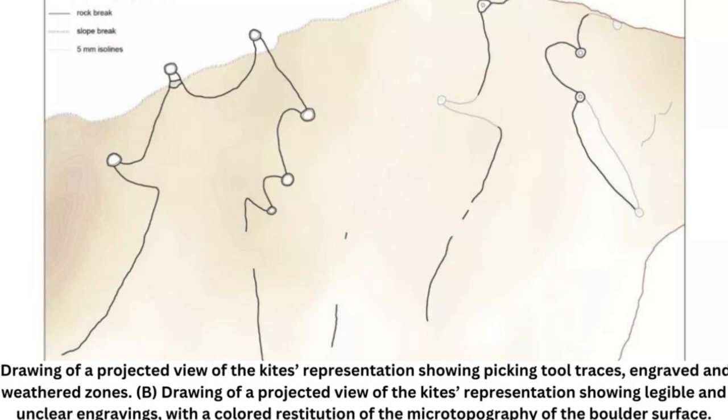Here, researchers have also found engravings measuring 382 centimeters (over 12 feet) long that appear to be scale plans of the desert kites. If this interpretation is correct, the engravings are the oldest known plans to scale in human history.